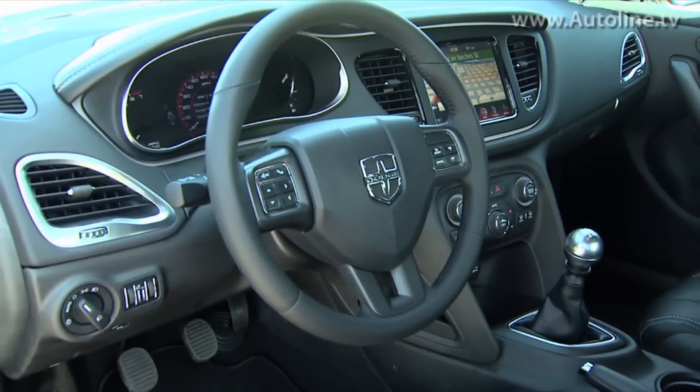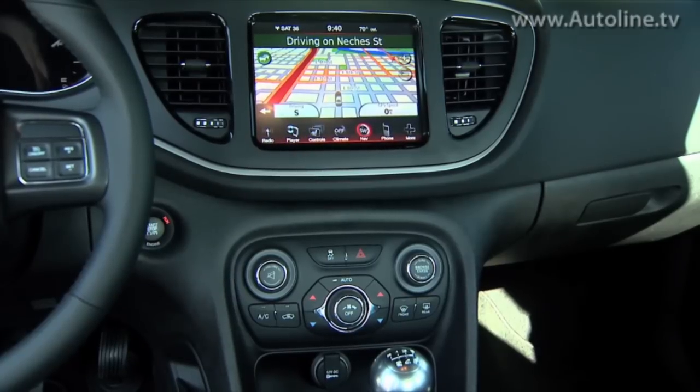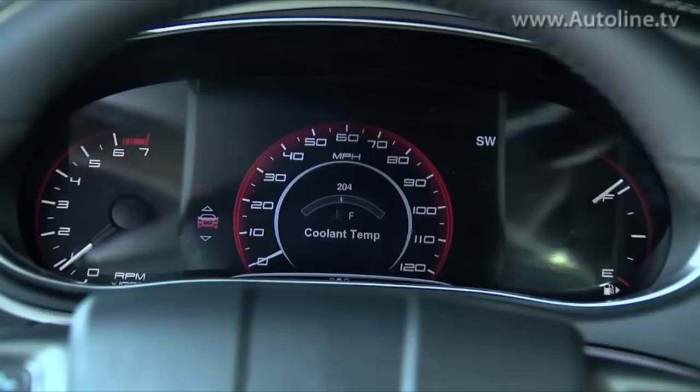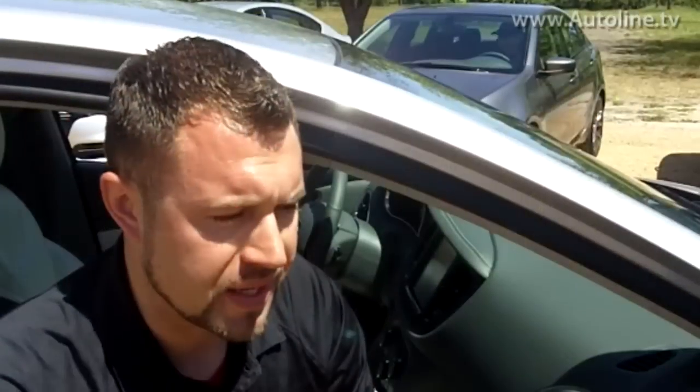One of the other big things is technology. We have two class-exclusive features: our 8.4-inch Uconnect system in the center, and our TFT thin-film transistor LED cluster — a 7-inch large TFT cluster that's reconfigurable and customizable, found right in the instrument cluster display. Those are huge technology features. We also have a lot of ambient lighting and tons of storage on the interior.